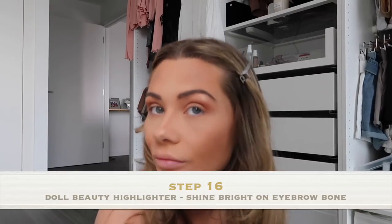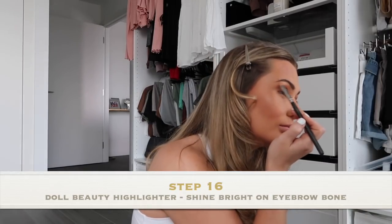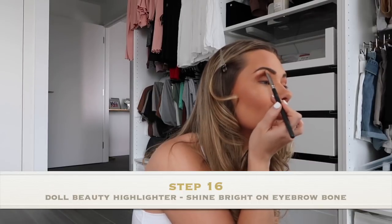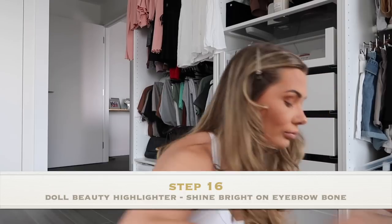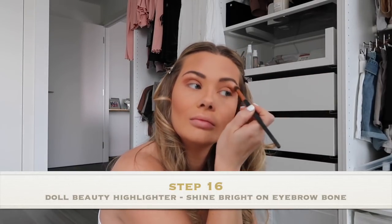Just under my eyebrow, to break up the brown and my eyebrow, I'm going to go in with the Doll Beauty Highlighter in Shine Bright, which I use as a highlighter on my eyebrow bone and in the corners of my eye as well.